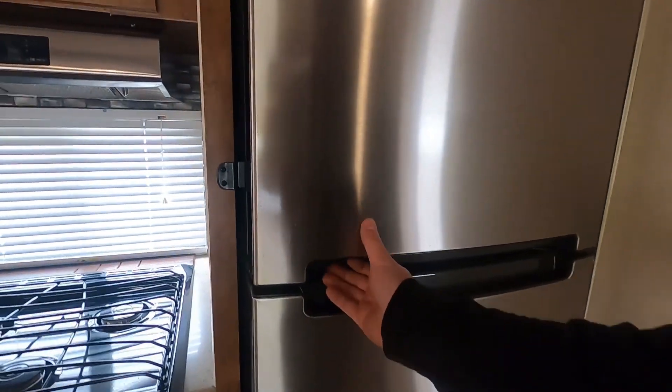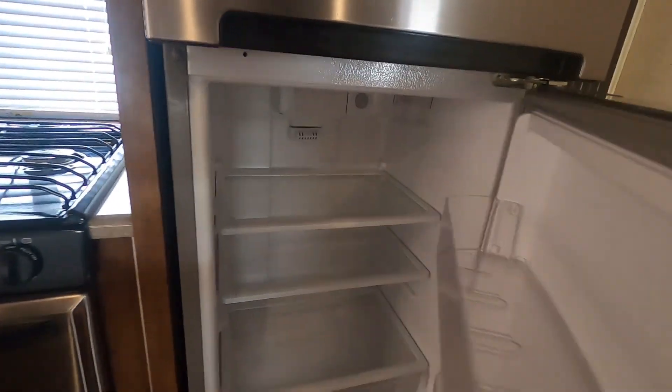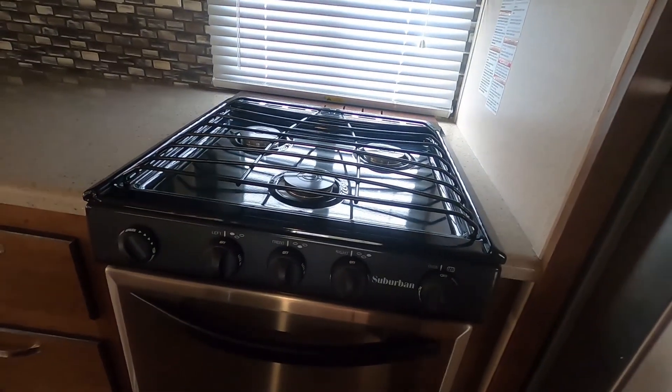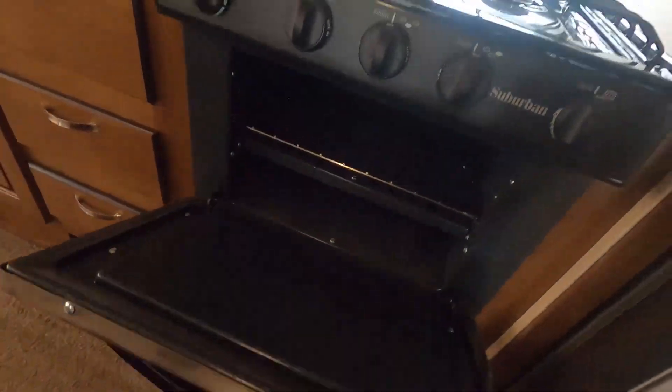This has a 12-volt Whirlpool refrigerator. You've got a freezer control and a temperature control. Suburban stove top — this does have a spark igniter for the stove top, but you will have to manually light the pilot for the oven.